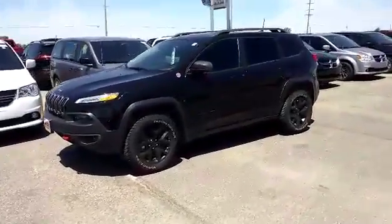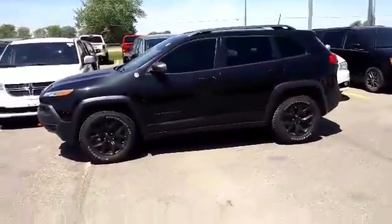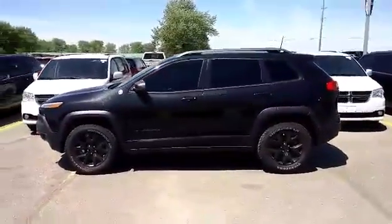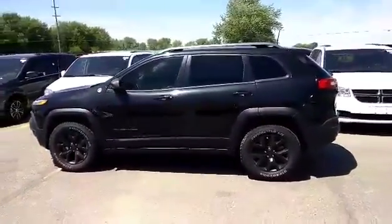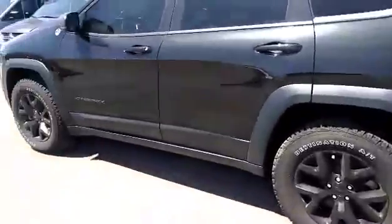2016 Jeep Cherokee Trailhawk in brilliant black crystal clear coat, comes equipped with a 3.2 liter Pentastar V6, four-wheel drive, and a nine-speed automatic transmission. It's got automatic start.